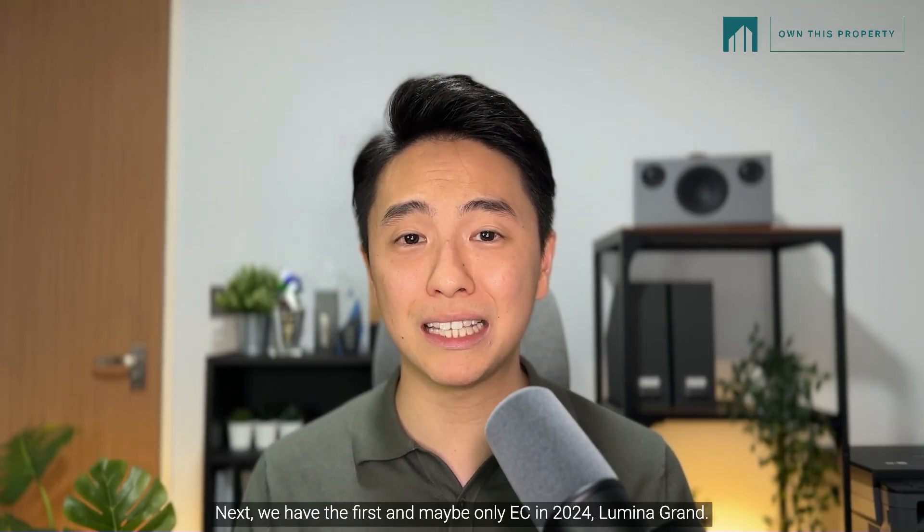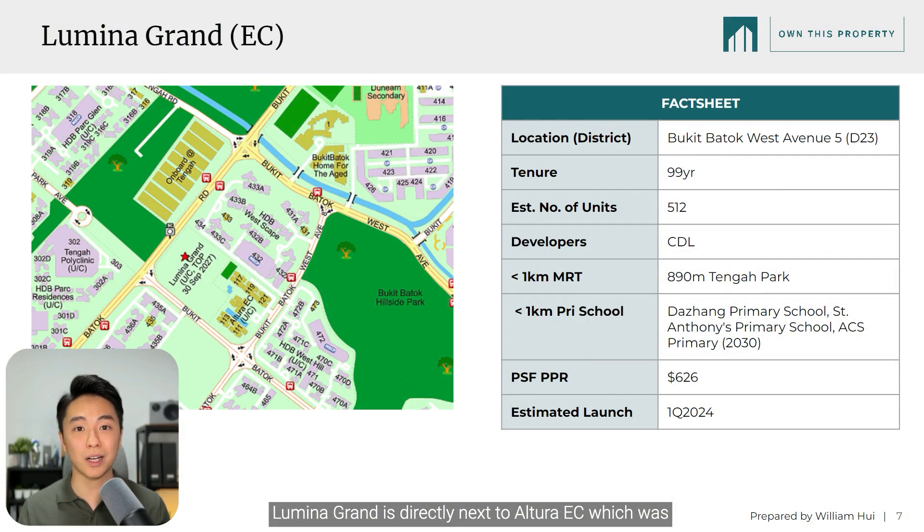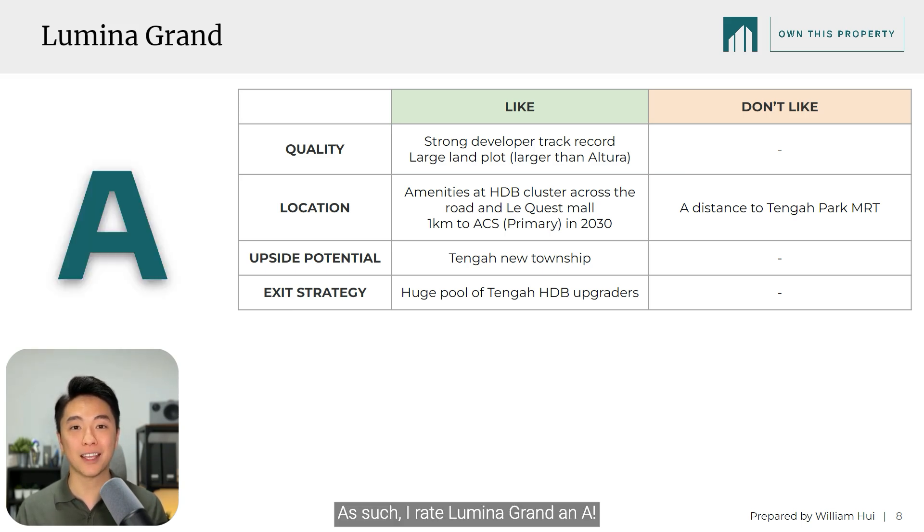Next, we have the first and maybe only EC in 2024, Lumina Grand. Lumina Grand is directly next to Altura EC, which was launched in August 2023 and is 87% sold to date. Developed by reputable CDL, it is a good-sized EC, and while it is not really walkable to the MRT, the key draw is being 1KM to the newly relocated ACS Primary, completed in 2030. By the time you reach MOP around 2032, much of the amenities would also be up and ready, with a huge pool of Tengah HDB upgraders who have also reached their MOP. I rate Lumina Grand an A.